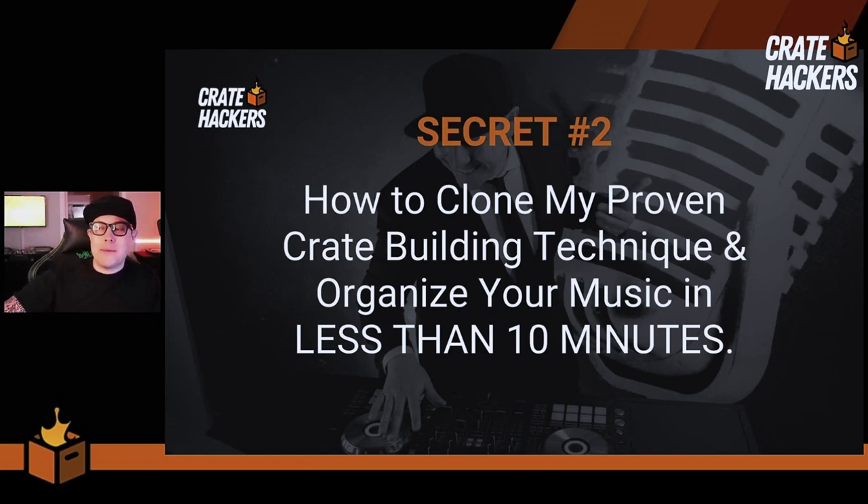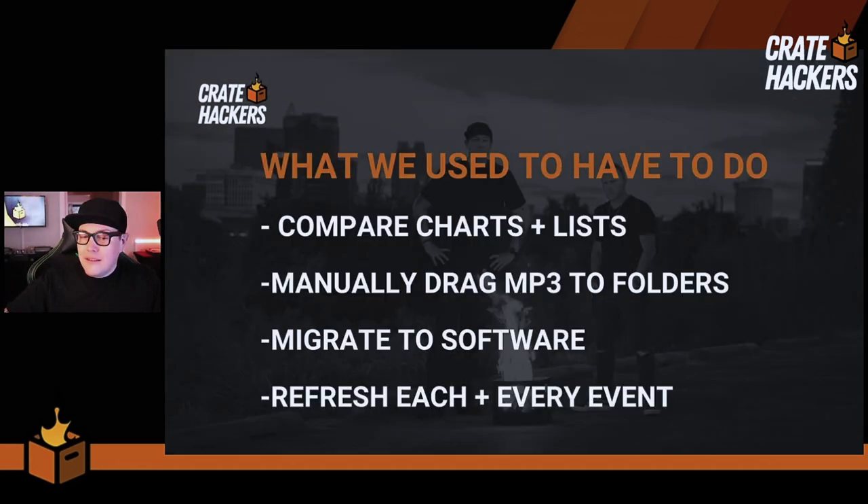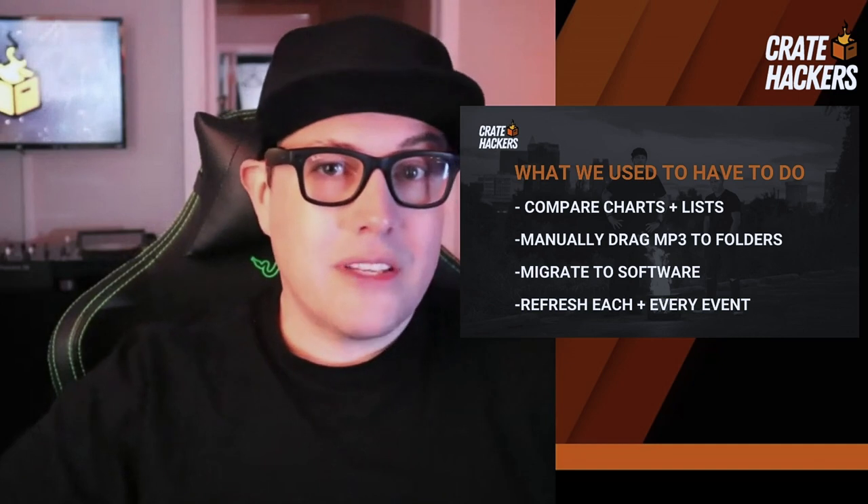We're on to secret number two: how to clone my proven crate building technique and organize your music in less than 10 minutes. If you've been along the journey with me so far, you've realized that what I've had to do in my professional career as both a radio host, radio programmer, wedding DJ, and club DJ for the past 25 years — this is all I did. This was usually my Thursday nights, the Thursday before the Friday and Saturday double decker gigs. I had to compare the charts and the lists — those lists being the song requests or the tracks to play at the wedding reception.